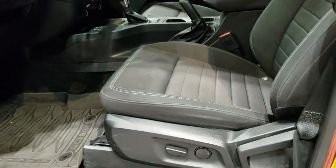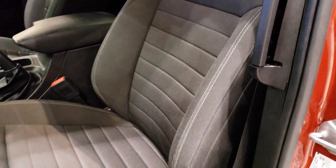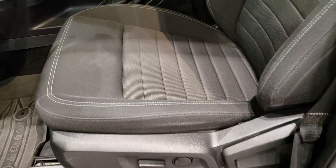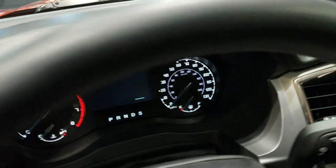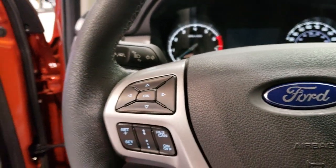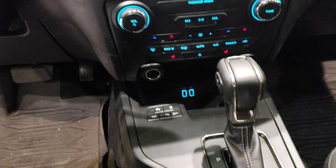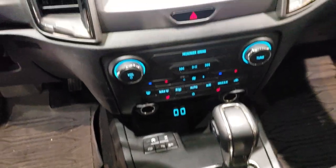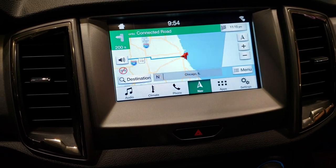Inside, the XLT package gives you the black cloth interior, pretty similar to the interiors we see on some of the other vehicles — kind of looks like an Escape seat. There are all-weather floor mats, auto headlamps, and a digital display. It also has adaptive cruise control, a leather-wrap steering wheel, and it's paired with the 10-speed automatic transmission. It comes with the SYNC radio and a navigation system.